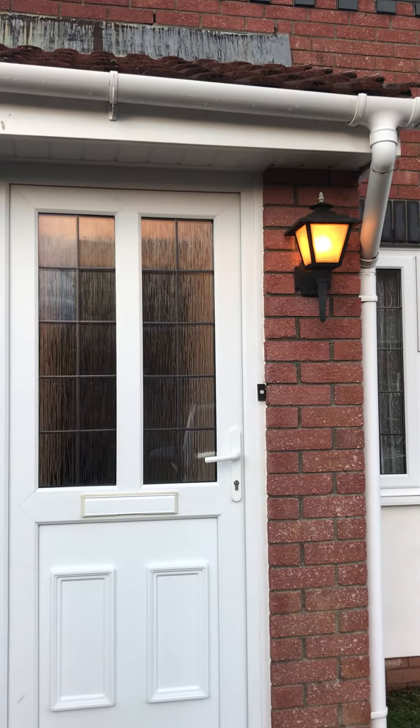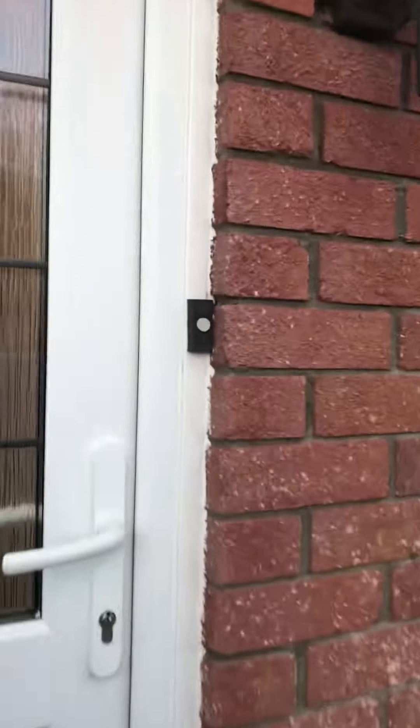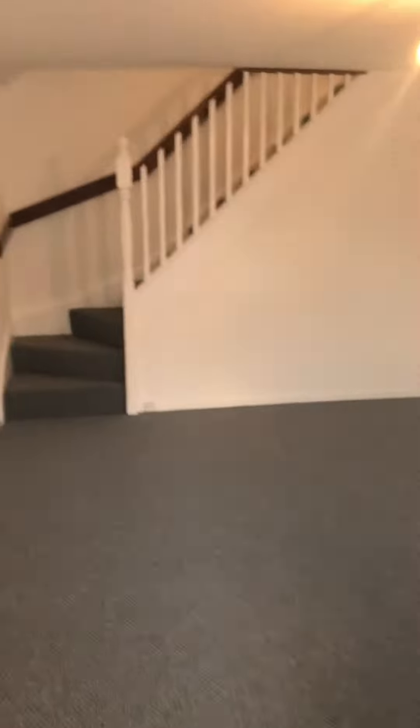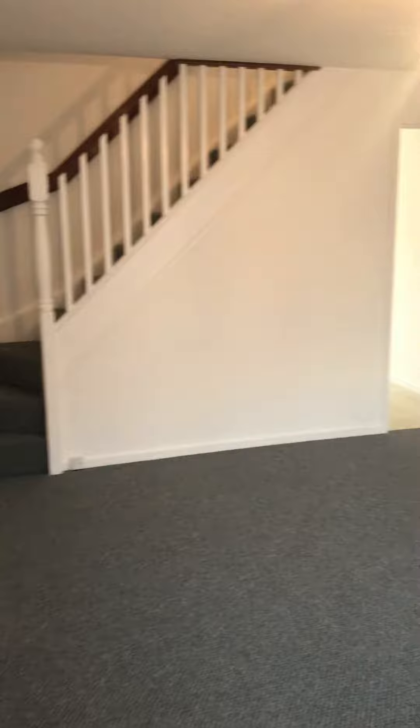This is a video tour of number 60 Birchwood Gardens. As you come through the front door, you come straight into your living area.